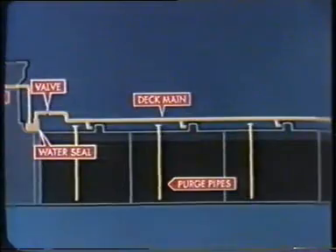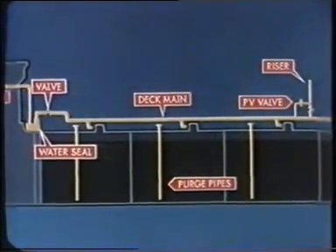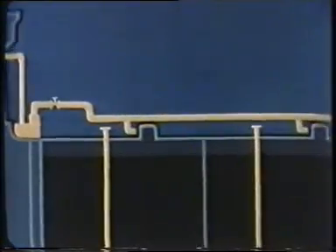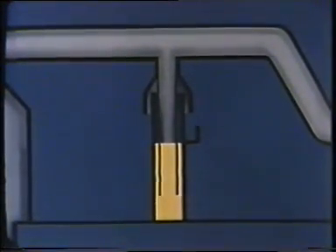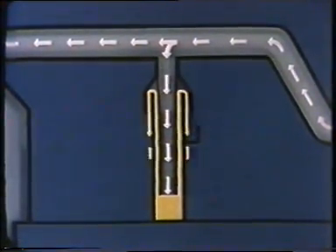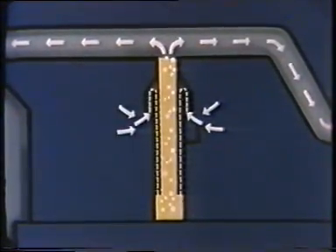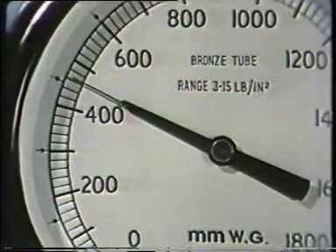Beyond the water seal, the deck layout is completed by a block valve, purge pipes, and mast venting with a bypass pressure or vacuum relief valve set to operate at two and a quarter and minus a half psi. Should high pressure or vacuum still develop despite the PV valve, as a final safeguard we have an oil seal — a branch from the gas main submerged in a bath of oil. Under high pressure oil is blown out to relieve the system, and for excessive vacuum, air is drawn in. Pressures are critical, so they are permanently displayed by repeaters in the engine room, on the bridge, and in the cargo control room.